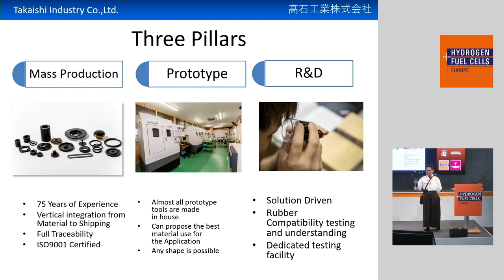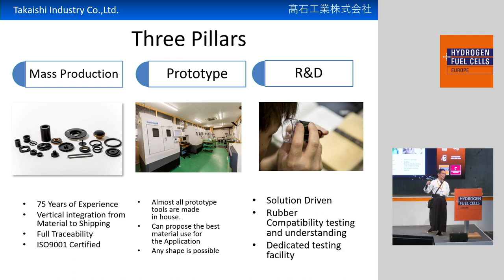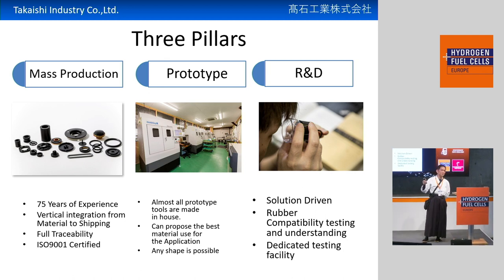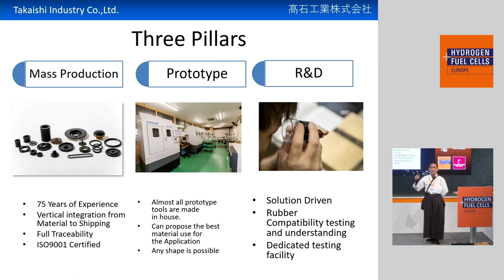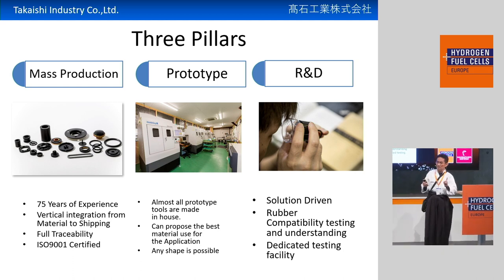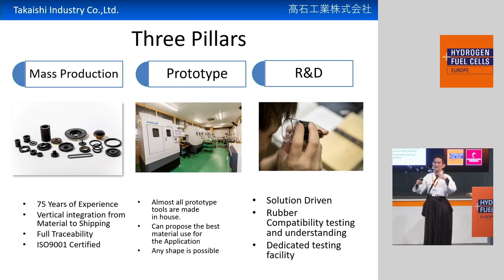In our business, we have three pillars: mass production, prototype, and R&D. Of course, mass production is our main business, but we are very dedicated to prototype and R&D. And today's topic is one result of that dedication.